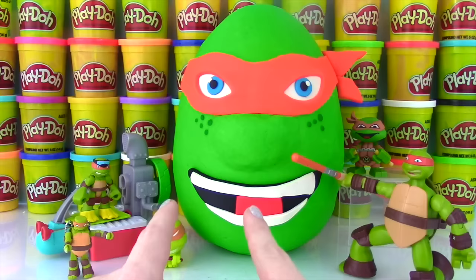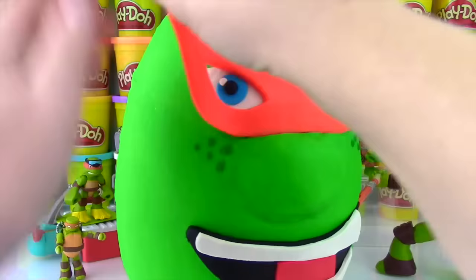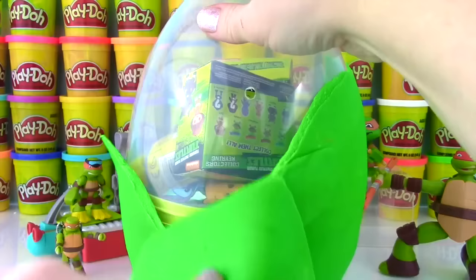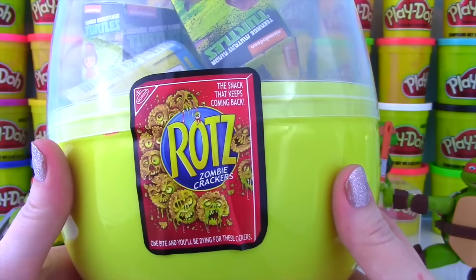In the meantime, let's open up this Mikey egg and see what's inside! Here is Mikey looking all kinds of tough and we gotta get him off the egg to get to the surprises inside! I see lots of Teenage Mutant Ninja Turtles stuff! Holding this egg together is Wacky Packages!